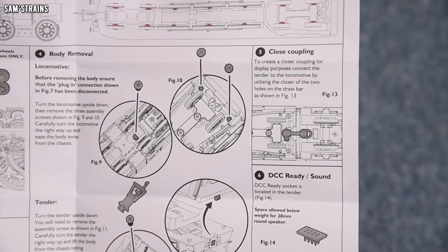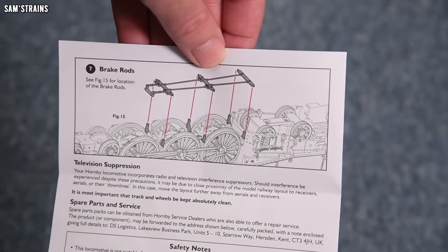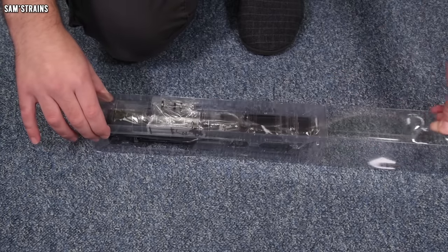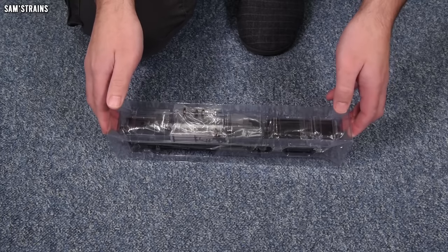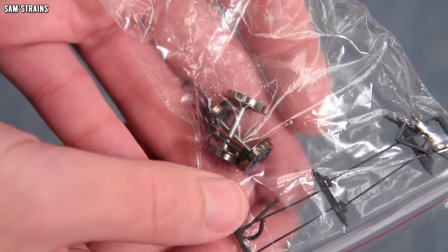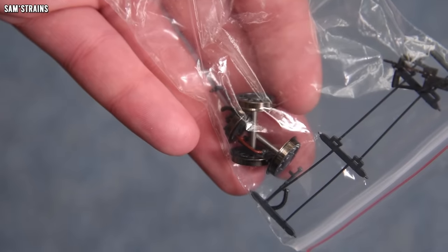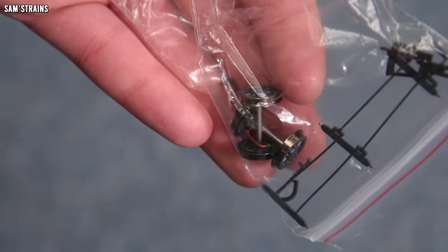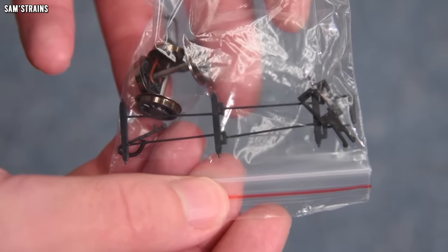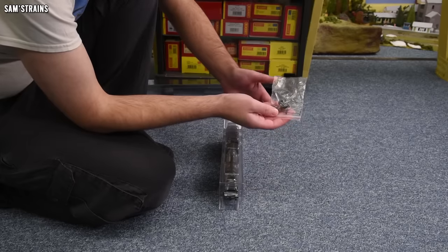For a more realistic-looking loco at the cost of performance on tight curves, you can couple the loco closer together and there are brake rods on the back too. The accessories bag contains the flanged trailing wheels, so I assume the ones on the loco will be unflanged. There are also some other detailing parts: brake rods, spare coupling probably for the front, painted cylinder drain cocks, and buffer beam detail - not a huge amount to fit yourself, so most detail should be on the loco already.